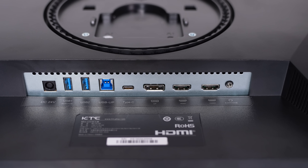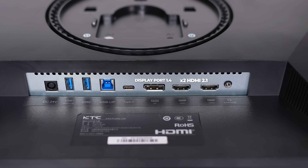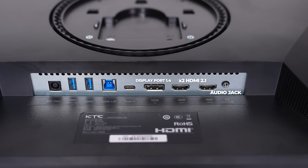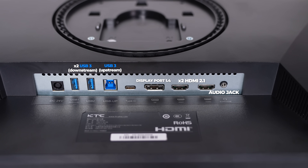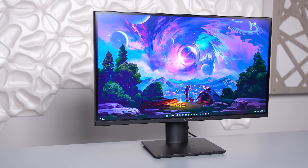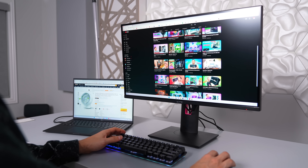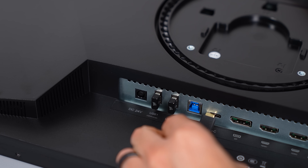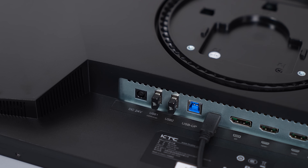Let's talk connectivity. We have the usual DisplayPort, two HDMI, and a headphone jack, followed by multiple USB 3 ports — two for downstream and one for upstream. One feature I like on the KTC monitor is that it comes with a built-in KVM switch, meaning you can use the same monitor, keyboard, and mouse on two different systems. I plugged in my dongle for both my keyboard and mouse and connected my LG Gram via USB-C.